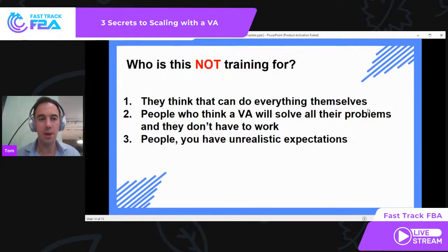Who is this training NOT for? If you think you can do it all yourself and don't want support, this probably isn't the right training for you. Also, people who think a VA can solve all their problems — we get people asking 'Can I just give you £10,000 and hire VAs and they'll make me money?' No, business isn't that simple. And people with unrealistic expectations who don't understand that even with VAs, getting to where you want to be takes hard work. We need realistic expectations.